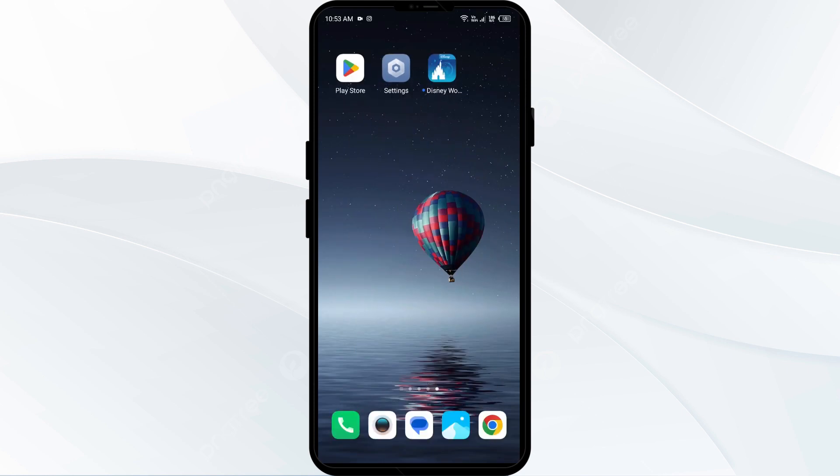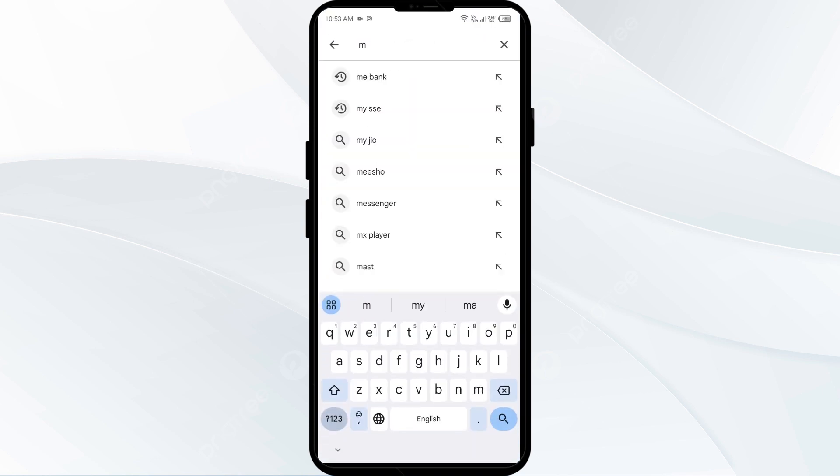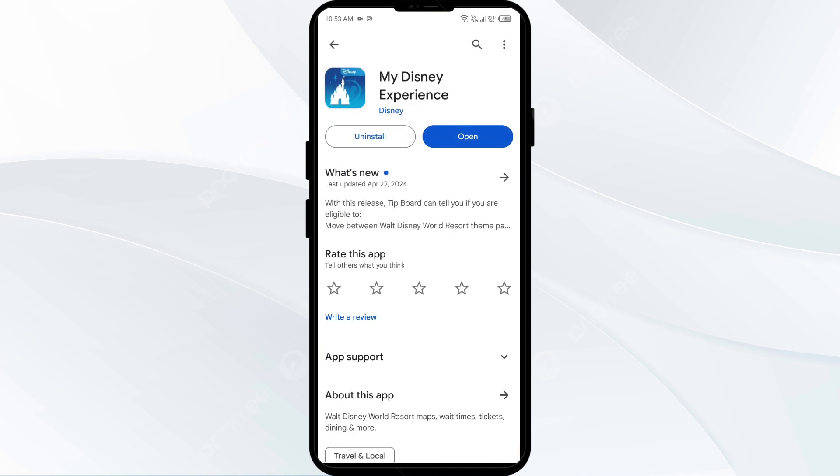The fourth solution is to update the My Disney Experience app to the latest version. Head to the Play Store and search for the My Disney Experience app. Select the app — if an update is available, you will see an Update button next to it. Tap on it to update, then launch the app again.